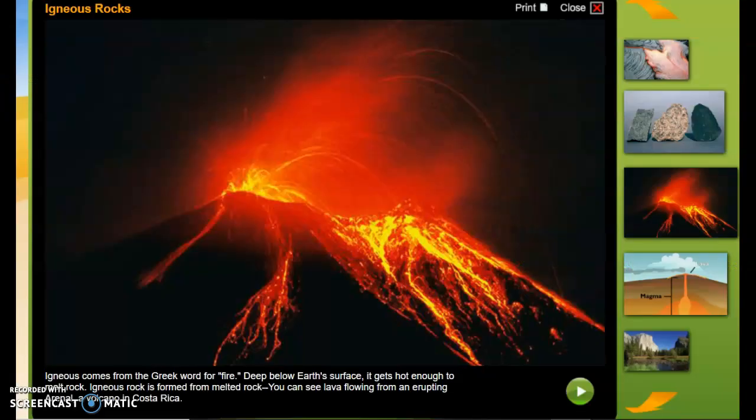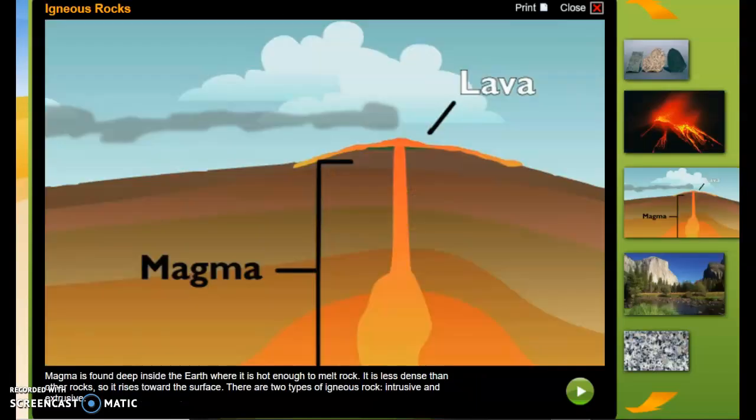Igneous comes from the Greek word for fire. Deep below the earth's surface, it gets hot enough to melt rock. Igneous rock is formed from melted rock. You can see lava flowing from an erupting Arenal, a volcano in Costa Rica. Magma is found deep inside the earth, where it is hot enough to melt rock.